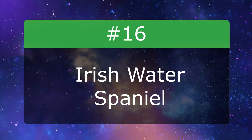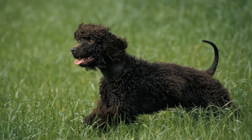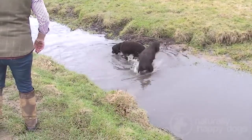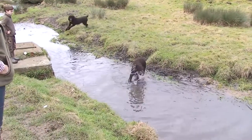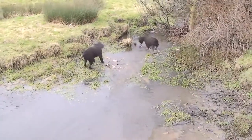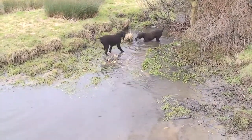Number 16: Irish Water Spaniel. If you're looking for a hypoallergenic breed, don't limit yourself to terriers and toy dogs. Irish Water Spaniels belong to the sporting group, and they love water. These natural-born swimmers even have coats that repel it, so not only will they keep your allergies at bay, they can hop in and out of the pool all day.